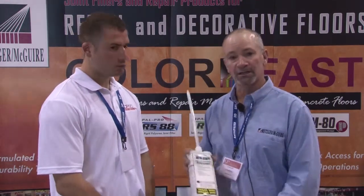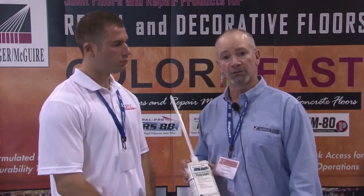We manufacture products like our Spalpro RS88 — a one-to-one ratio, two-component polyurea, rapid setting, custom colorable product that works exceptionally well in the grind and polish process.